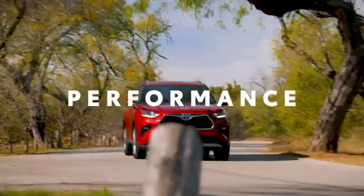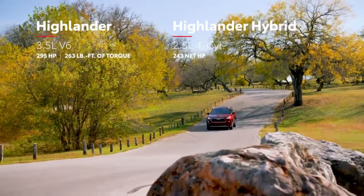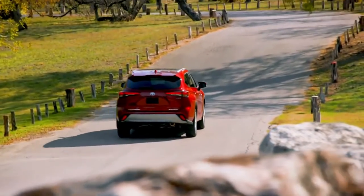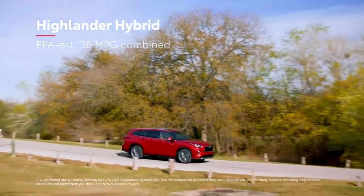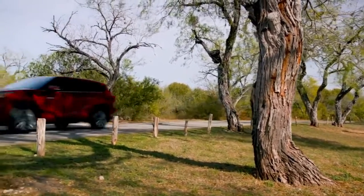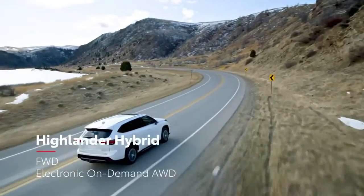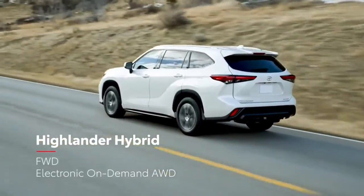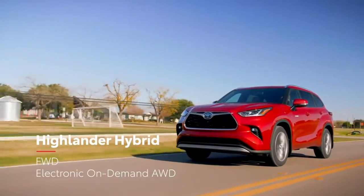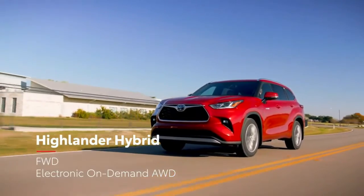While Highlander's powerful engines ensure it has no shortage of get up and go, its real performance lies in its incredible efficiency and capability. Highlander's hybrid models have rewritten the book on what's possible for this segment, thanks to an EPA-estimated 36 MPG combined on the front-wheel drive variants. For Highlander's fourth generation, hybrid models will be offered in front-wheel drive — perfect for drivers that don't need the added traction of all-wheel drive and would prefer a lower cost of entry. Of course, Toyota's hybrid electronic on-demand all-wheel drive system remains a staple for those who do need extra traction.